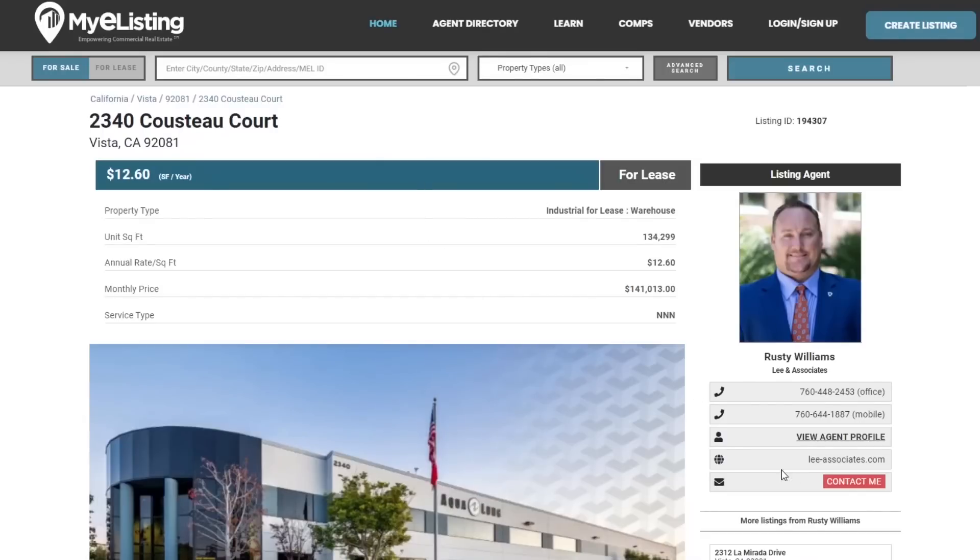Another commercial real estate website — Lee and Associates, the same group that put out that report — also shows it available for lease. You can see the big Aqualung branding there. The monthly rental price on this building is $141,000 a month. Just the rent on this building is $141,000 a month — that's about $1.6 to $1.7 million dollars a year just in rent.